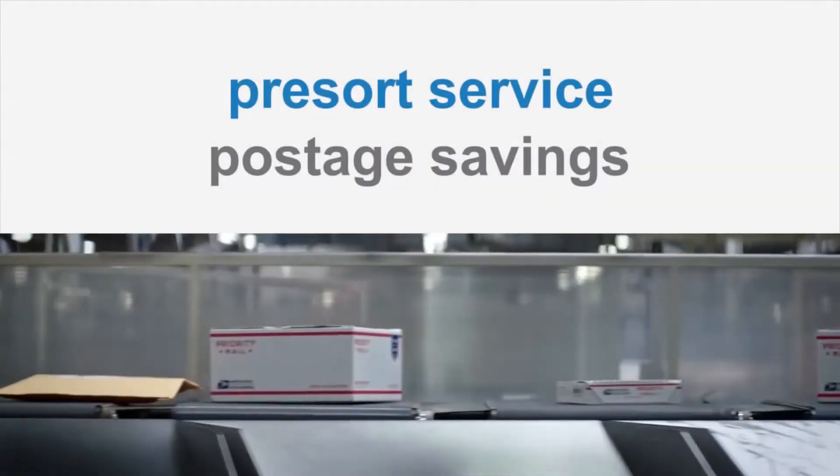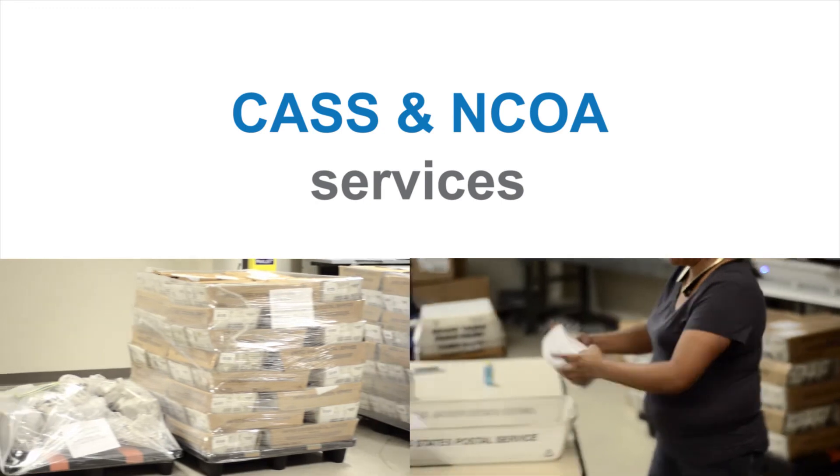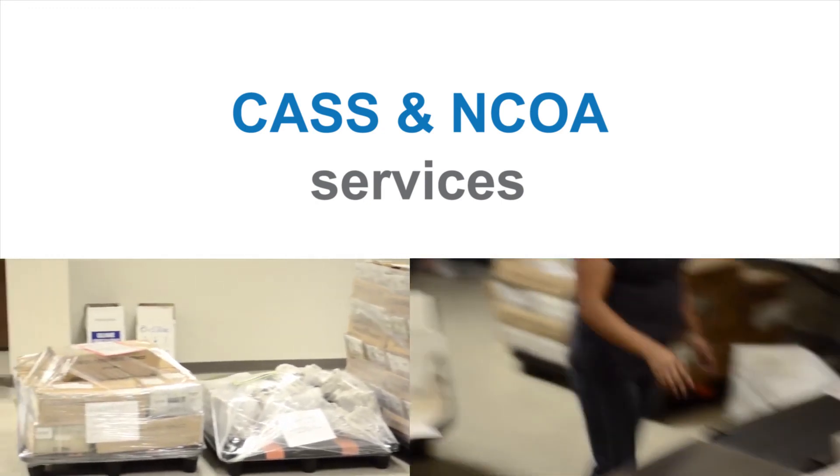As part of our mailing solutions, DMP offers pre-sort services to further help reduce your mail and production expenses. DMP also offers both CAS and NCOA services.